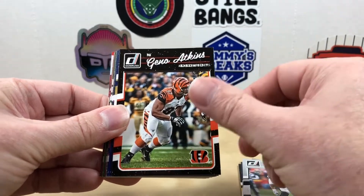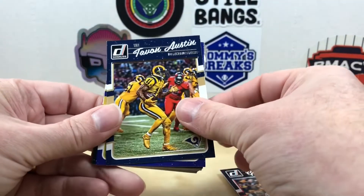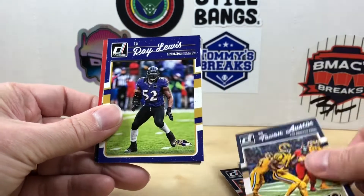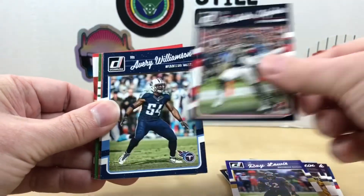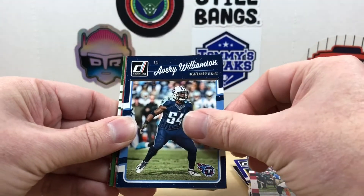We have a Gino Atkins, Tavon Austin - man look at those yellow jerseys for the Rams - and Ray Lewis.